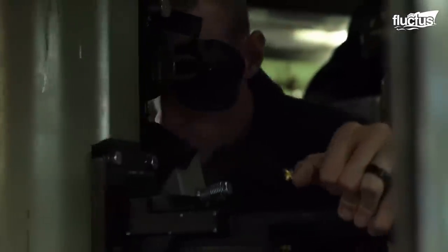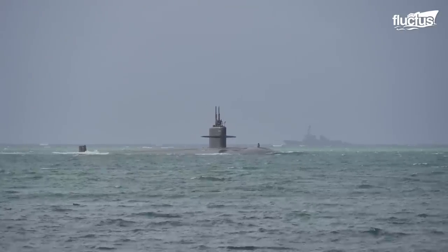Today, nuclear submarines are not only the norm, but also among the most feared ships in the ocean.